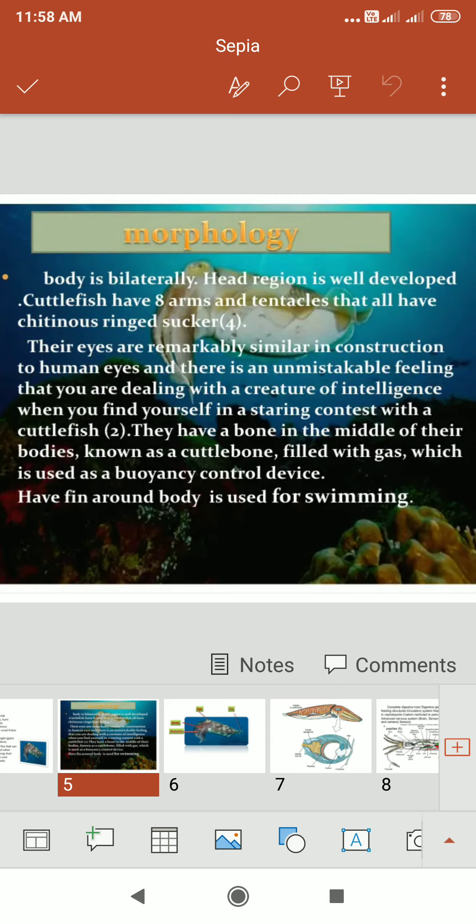The fin around the body is used for swimming. The cuttle bone acts as a typical buoyancy control device, allowing the cuttlefish to move and swim easily.